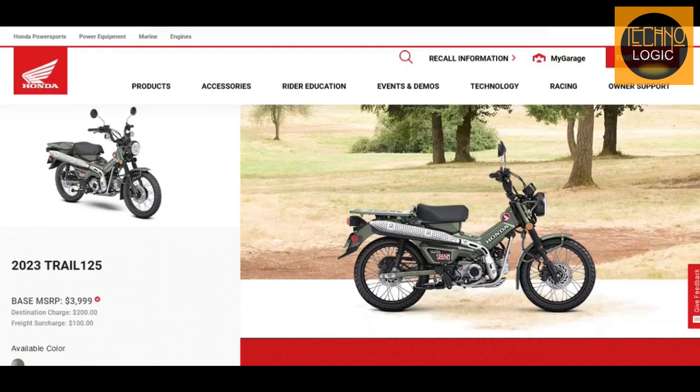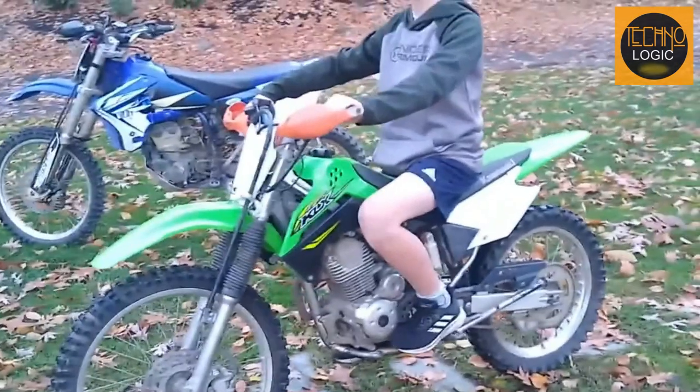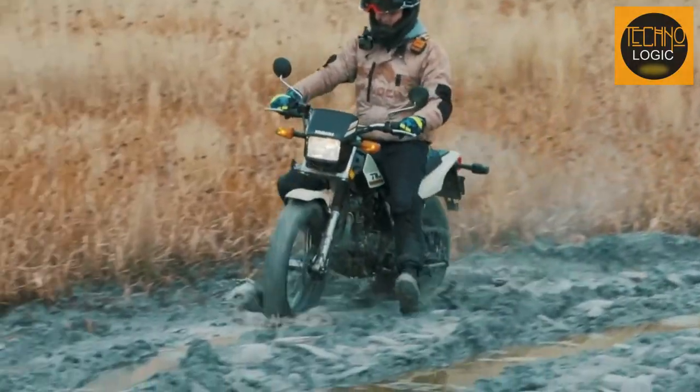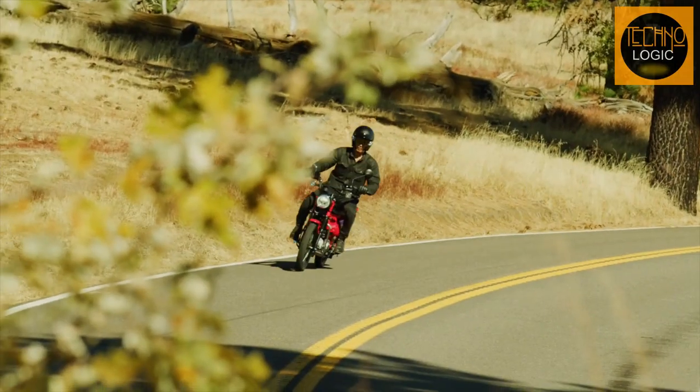The CT125 is priced at $3,999 MSRP in the US market as of May 2023, which is slightly higher than its competitors such as the Kawasaki KLX 140G or the Yamaha TW200. However, considering the features and quality that the CT125 offers, we think it's worth every penny.